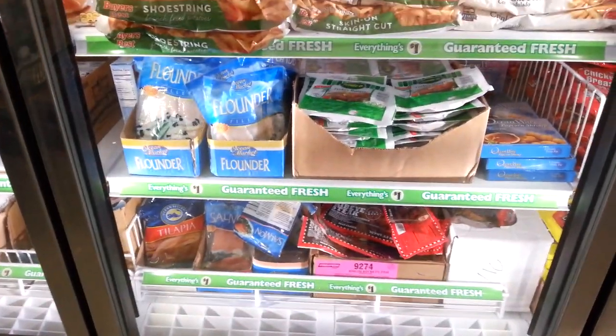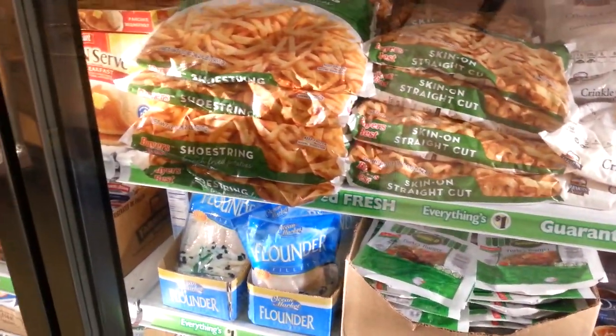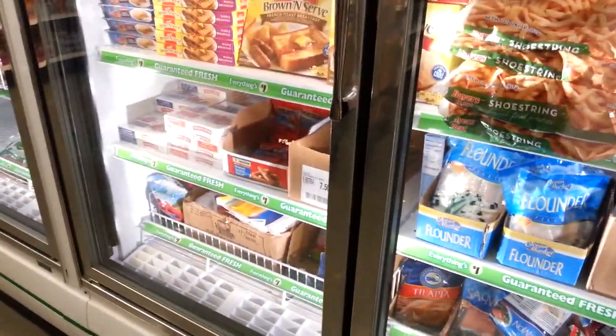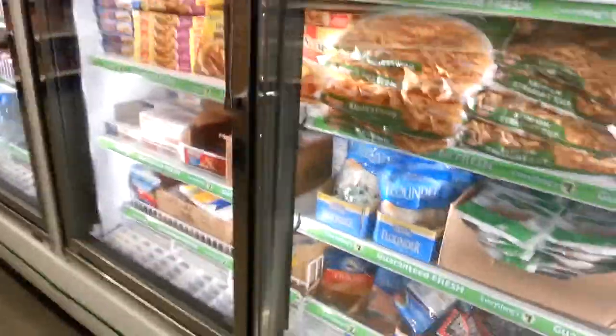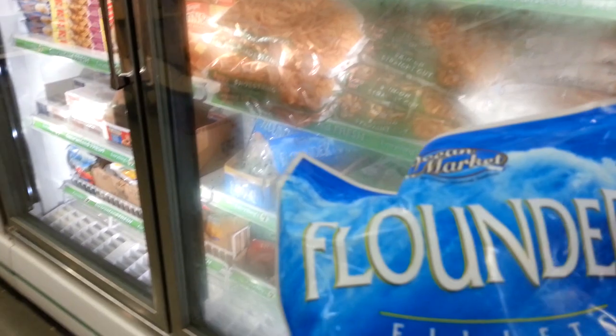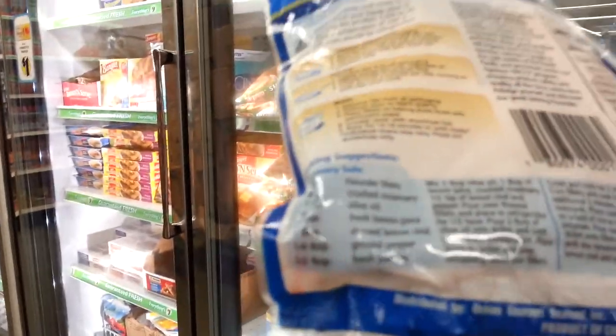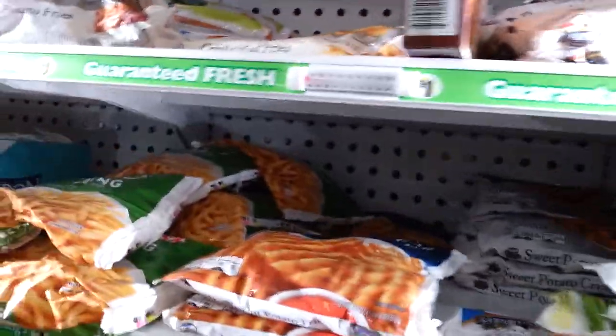I'm looking over here — we've got some things I'm not sure I really want to eat. We could go with flounder. Let me just read this flounder. Yes, it is product of China — I don't want to eat a product of China. Oh hey, here we've got some tater tots! We can add these tater tots in with the vegetables.